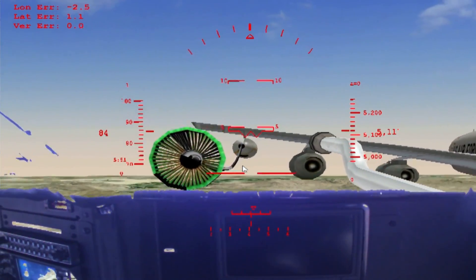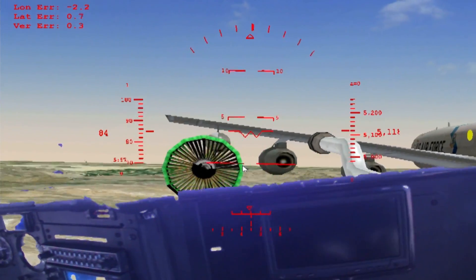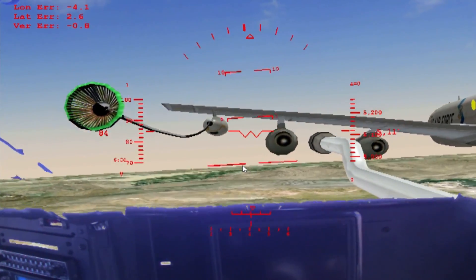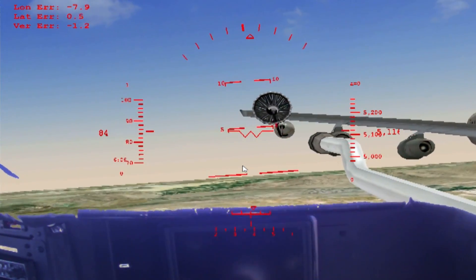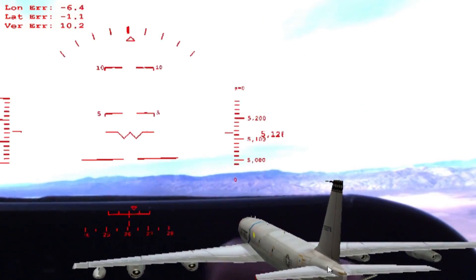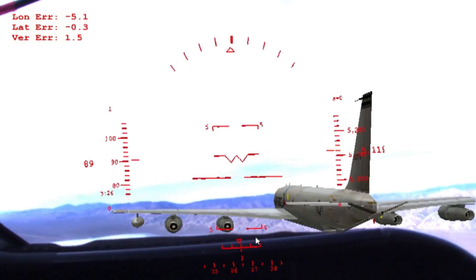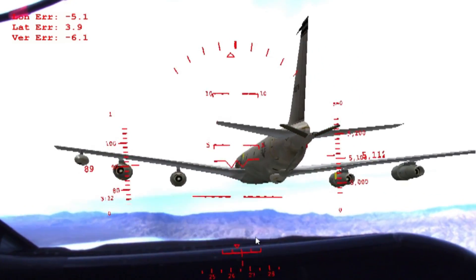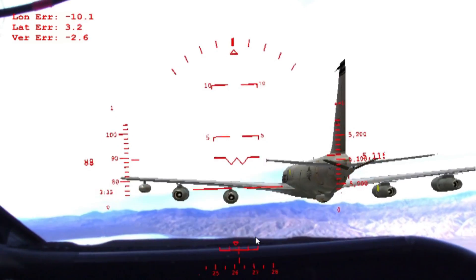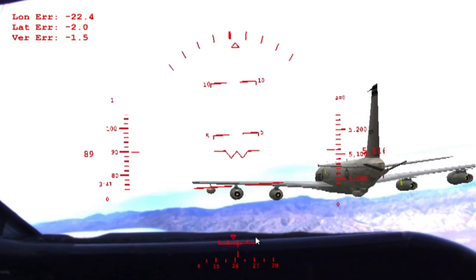We basically had a tanker set up out there and were trying to see how we could orient ourselves and keep a smooth, stable station with that tanker — and conceivably do actual aerial refueling training with the system. One more feature we looked at was the stenciling mode, where this synthetic tanker I'm flying in formation with — that's not really there — is essentially cut out. Everything around it is the real world coming in through the camera, so I'm seeing mountains and cloud background and the aircraft dash, but with this digital tanker out there that I'm trying to fly formation with.